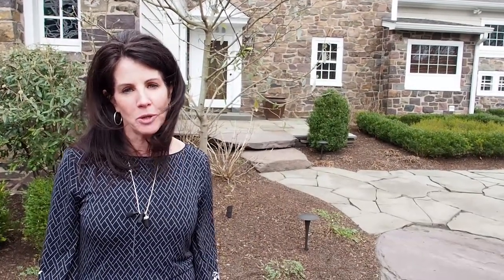Thank you for checking out our video today of 146 North Main. If you have any questions or would like to schedule a showing, please contact Art Mazze or me and we would be more than happy to help you.